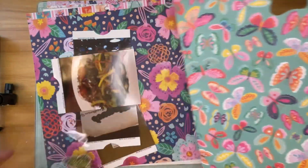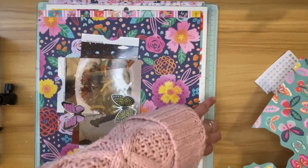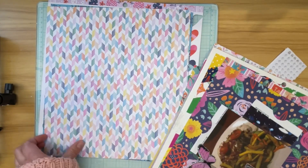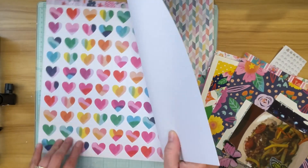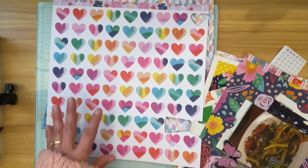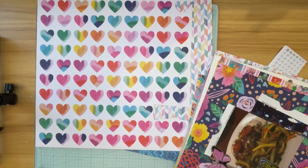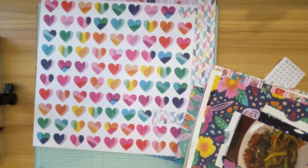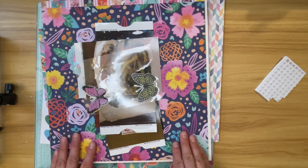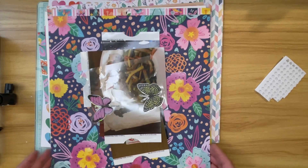Here you can see I pulled out that piece of butterfly patterned paper and I fussy cut some butterflies out of it. I think I might use this piece of patterned paper - maybe the hearts - I might cut some hearts out of it. They're kind of not what I'm looking for so I may just put them back. There's also a second patterned paper that I fussy cut all of the flowers out of, and those are the flowers I'm going to end up using.